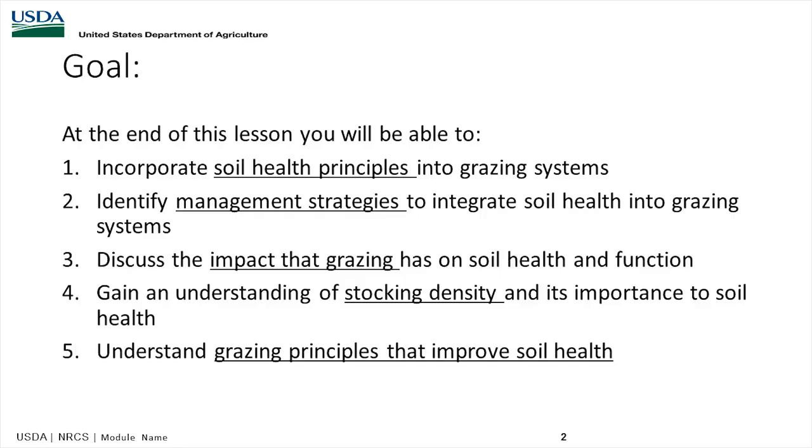We want to look at soil health principles of grazing systems, identify management strategies to integrate soil health into grazing systems, look at the impact of grazing on soil health and function of soils, understand stocking density and its importance to soil health, and understand grazing principles that improve soil health.